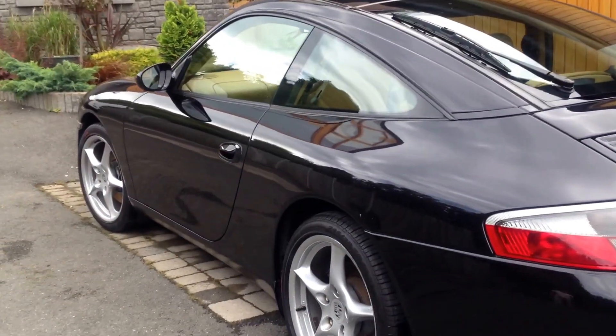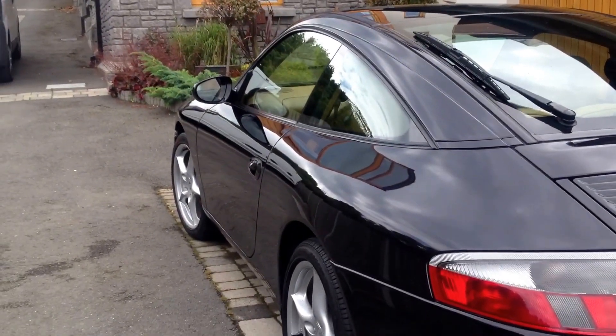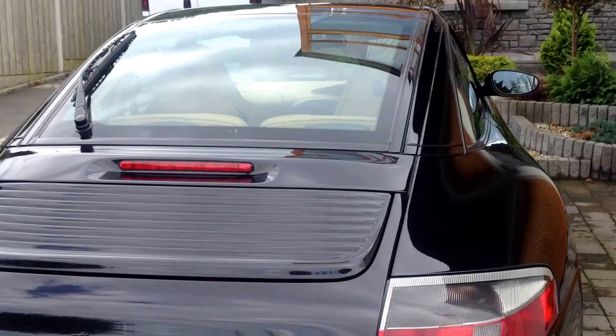It's a black car so they need a little bit more TLC than lighter shades. This particular vehicle has been very well maintained by the owner and as you can see there's a lovely rich gloss restored back to the paintwork.